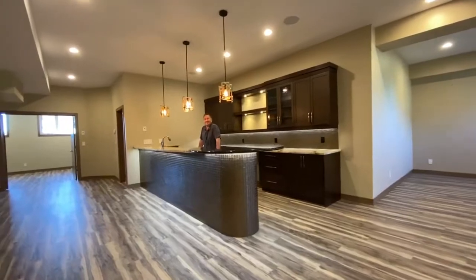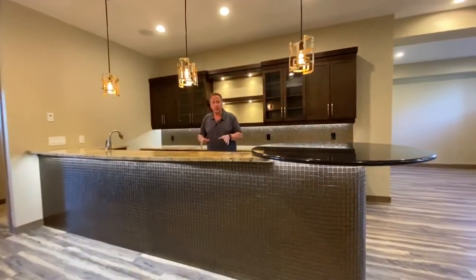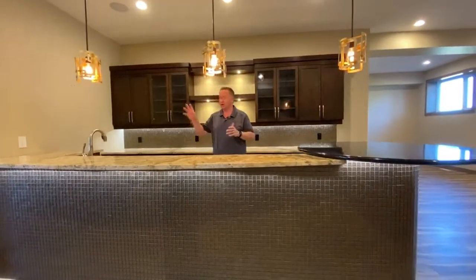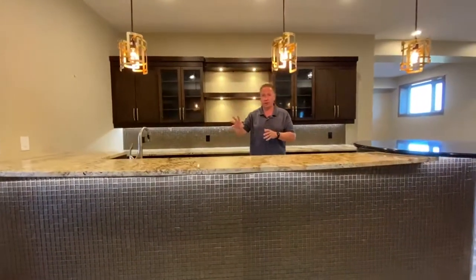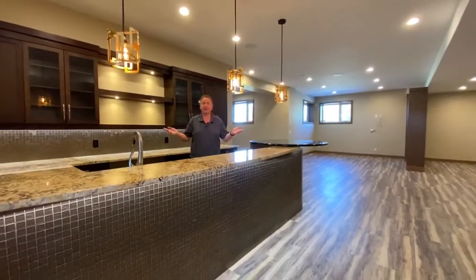The lower level is stunning. Check out this wet bar. The lower level also features soaring ceilings, a gym, a fourth bedroom with bathroom, lots of storage, and a movie theater room. Look at this.